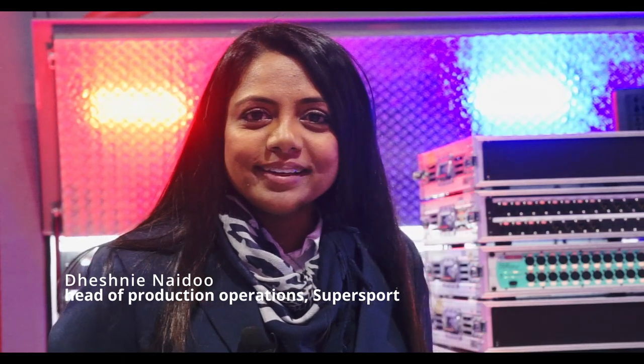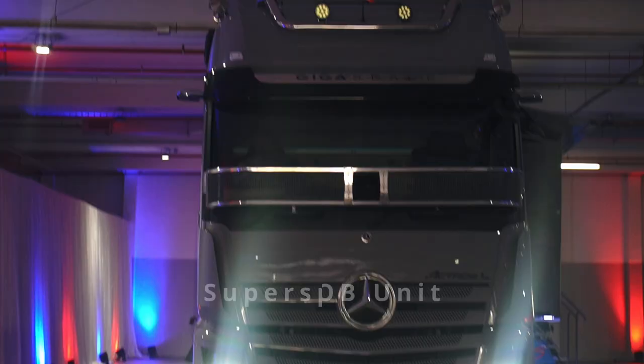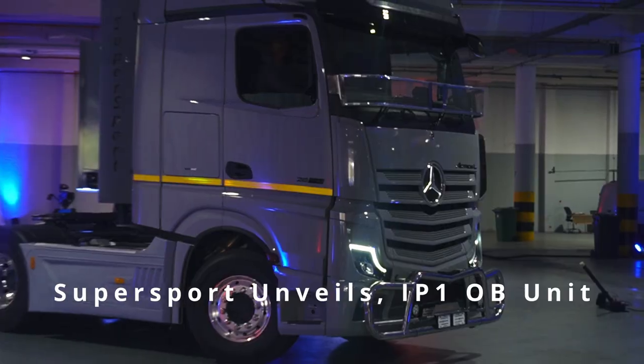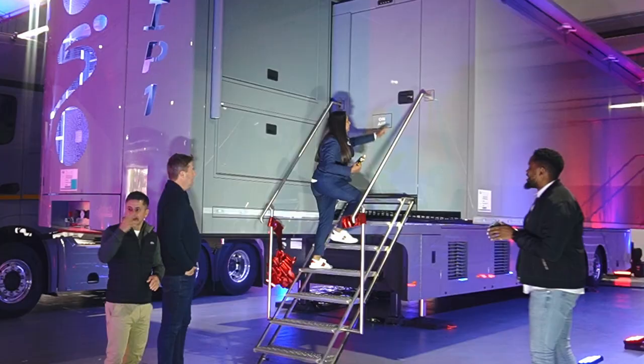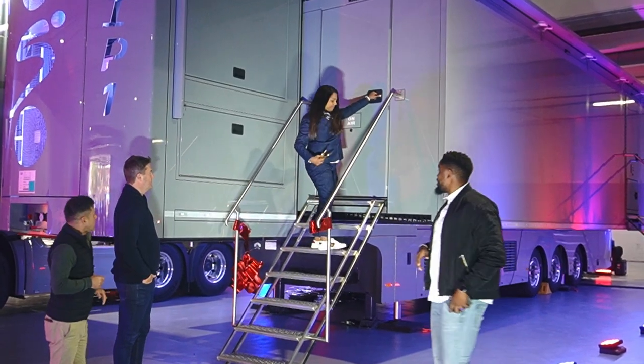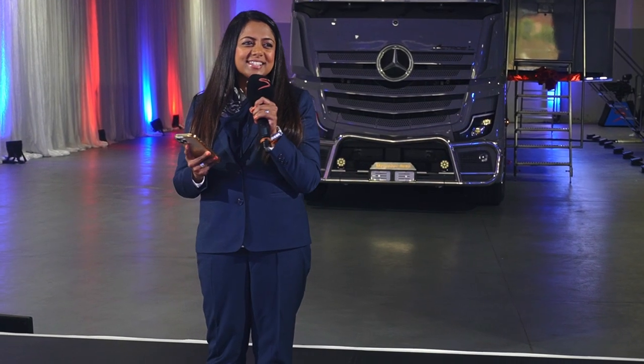Welcome to our IP-1, the first IP-OB unit on the continent, if not the largest on the continent and in the southern hemisphere. This game-changing technology empowers us with scalability, flexibility and efficiency like no other. It is truly a game-changing technology in the broadcast era.